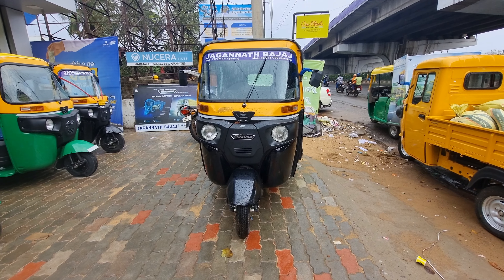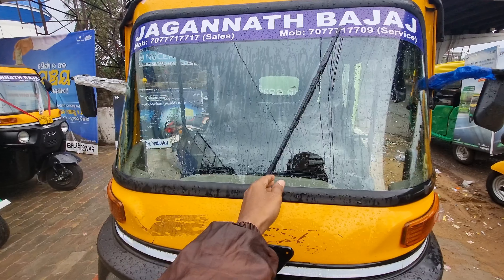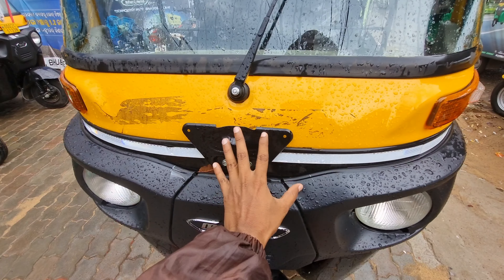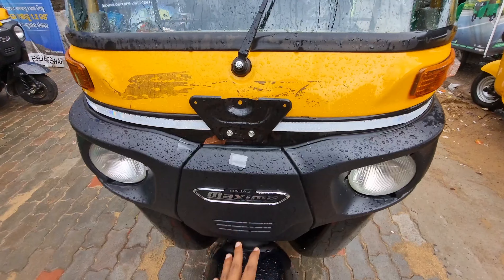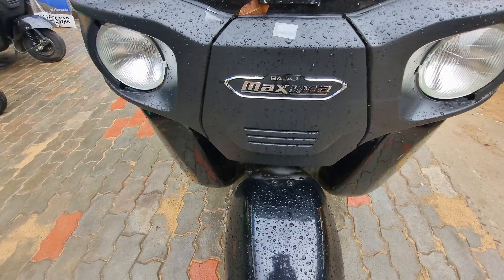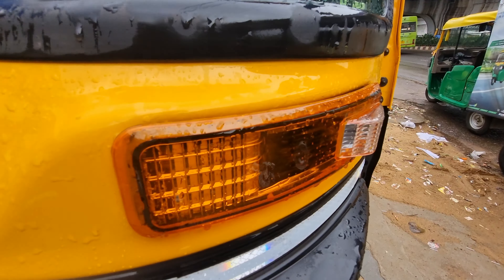The Bajaj Maximal Z BASX design is very attractive. You can see the windshield and the single wiper. You can see the center of the Bajaj Maximal Z BASX, including the headlamps, multi-function indicators.